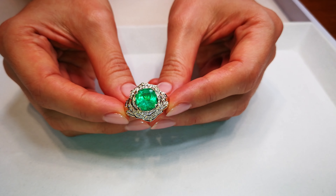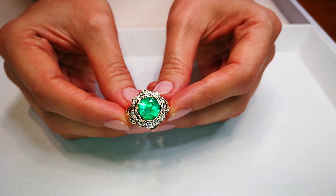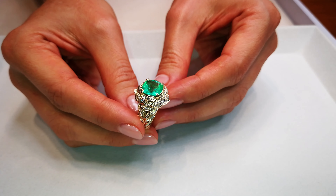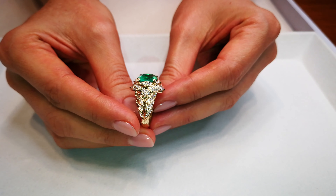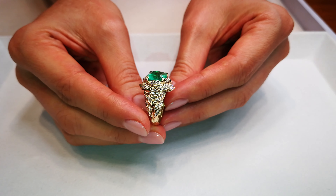Sweet holy moly, that's going to be bling in your ring. That is a big gem. Remember, this is a Kat Florence Precision Diamond Cut. Nobody in the world has a Muzo Emerald with that clarity, that color, that luster. This is a blinger.